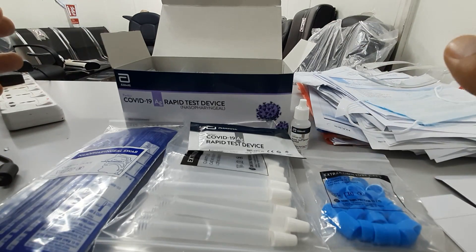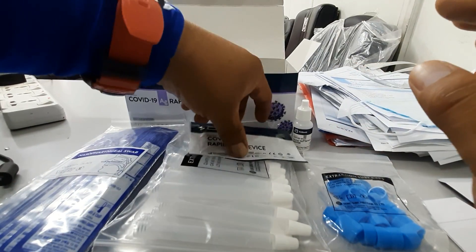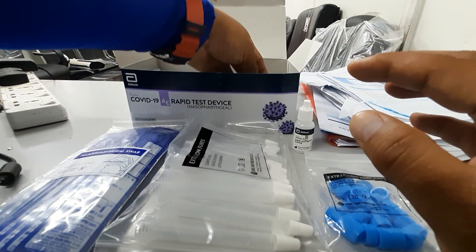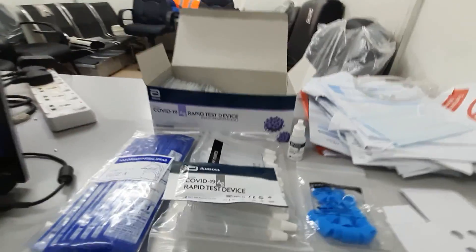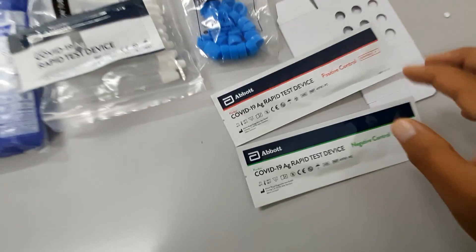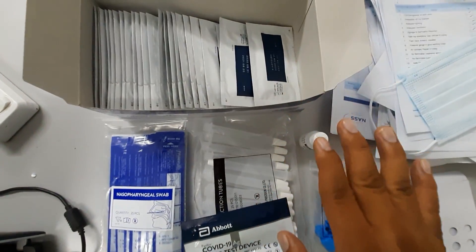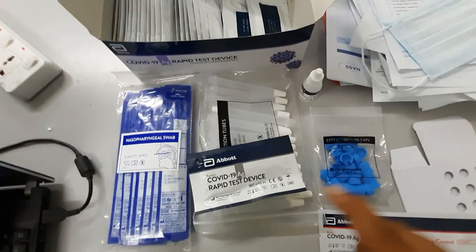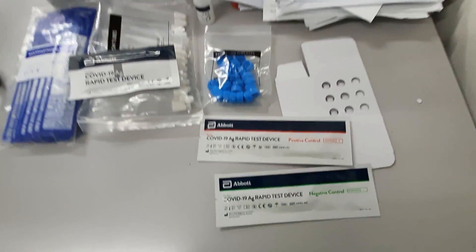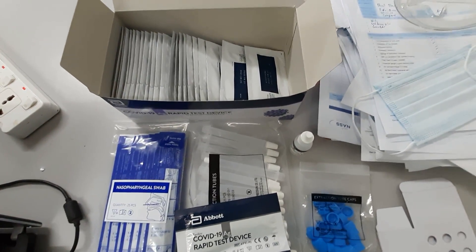I will show you the full video for all of this. Everything you see here — 25 pieces in the box — including the buffer solution. The tutorial from the Ministry of Health will show you the exact steps.